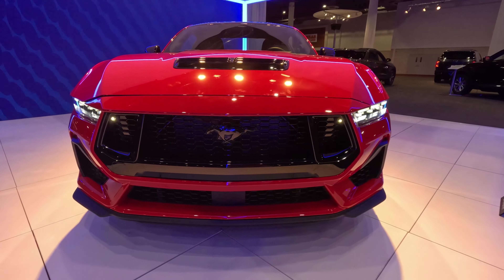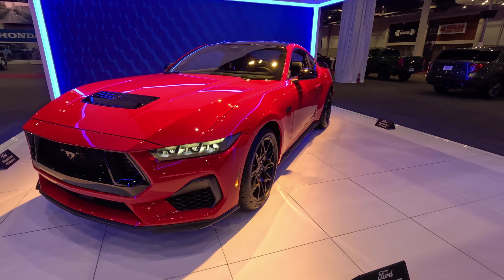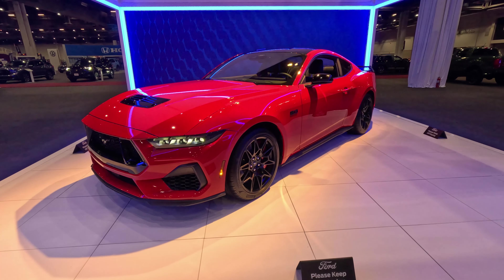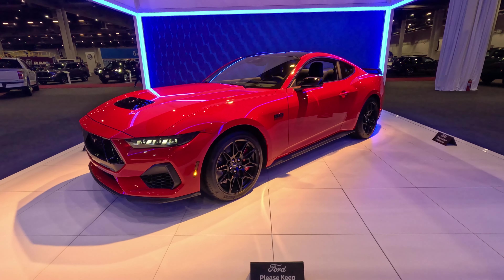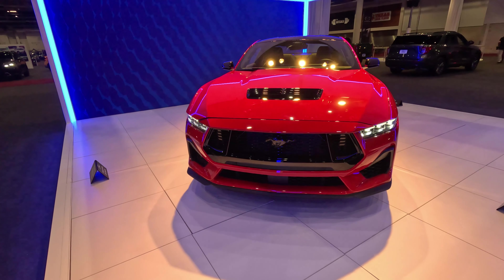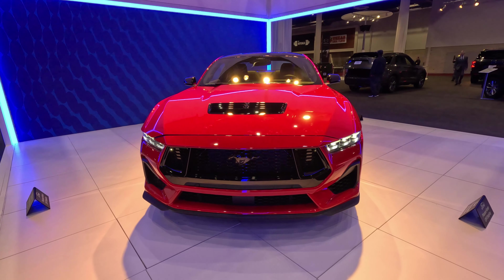Closing the hood, we can appreciate the evolutionary styling of the 2024 Mustang. A lot to like here if you're a fan of the current model — this one just angles it out a little bit more, makes it a little harder, sharper, and meaner all the way around. This is the 5.0 GT model; the Dark Horse will slot above this, so very excited to see a GT on display.